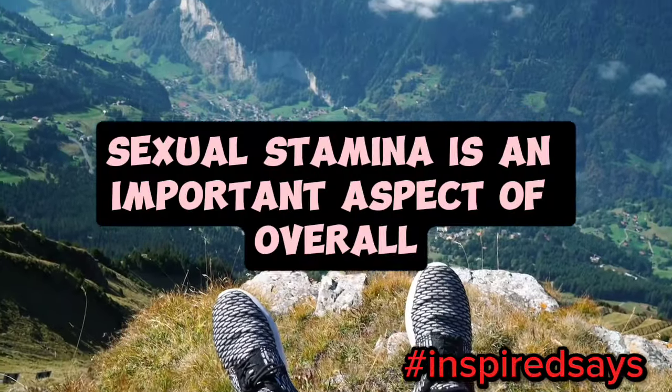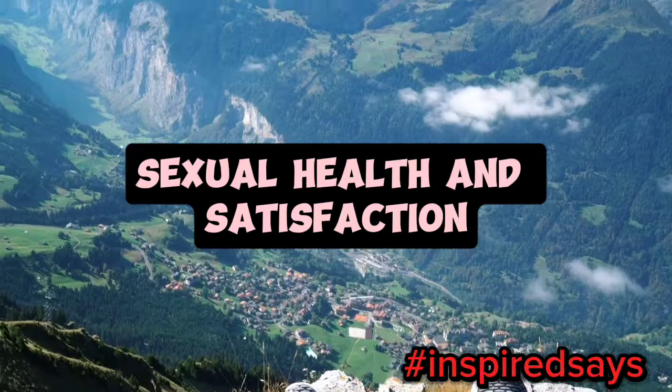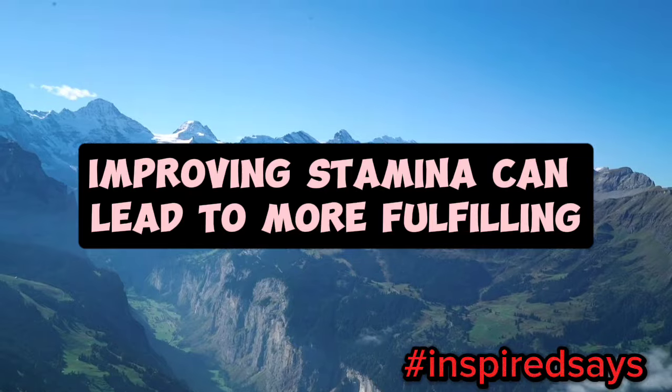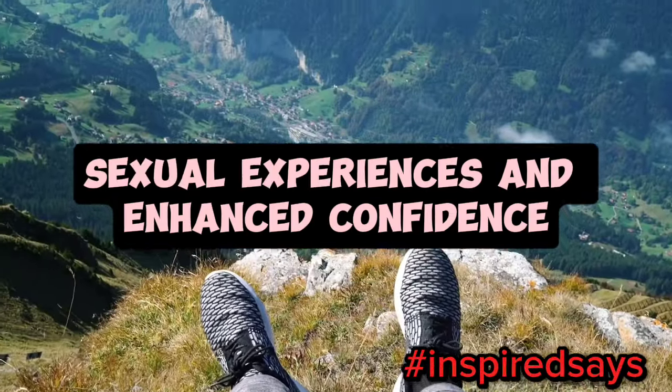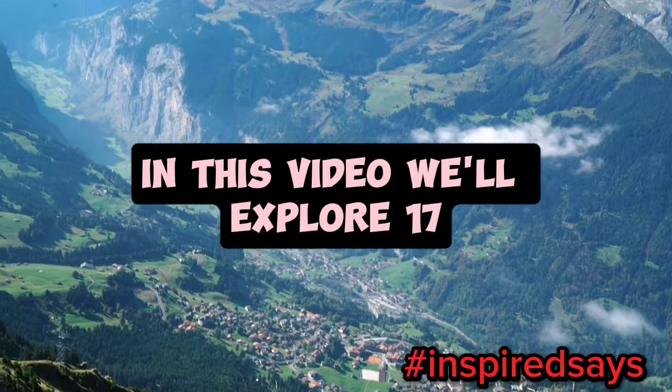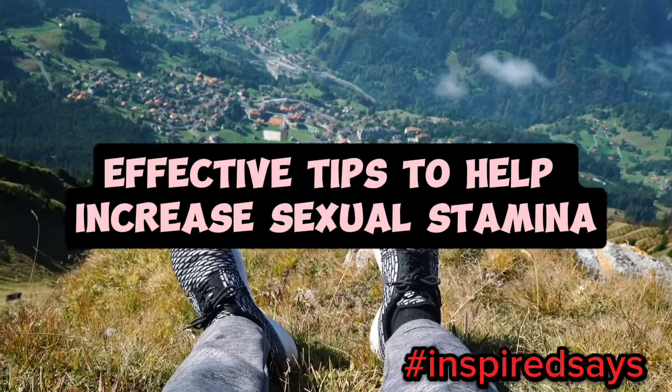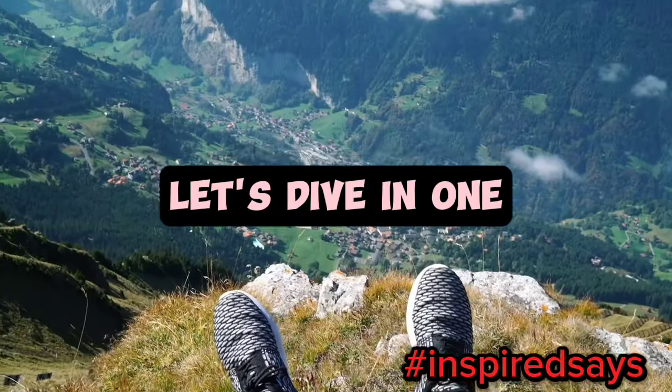Sexual stamina is an important aspect of overall sexual health and satisfaction. For many men, improving stamina can lead to more fulfilling sexual experiences and enhanced confidence. In this video, we'll explore 17 effective tips to help increase sexual stamina and improve your performance. Let's dive in.